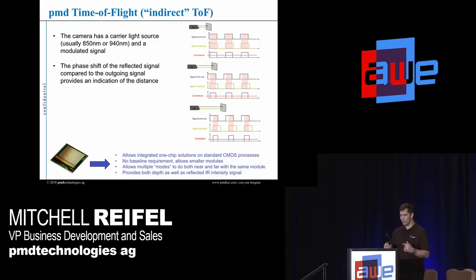This approach allows us to integrate everything into a single standard CMOS chip. There's no baseline requirement for time of flight — we can put the emitter right next to the sensor. The key advantage is it allows multiple modes. When you have a baseline, you lock it in and calibrate the structured light or stereo for a fixed distance. With time of flight, we can change the modulation frequency, change the frame rate, and change the distance. This is why we call it the Swiss Army knife — one sensor handles one meter, two meters, up to five meters. You also get infrared intensity back alongside the depth data, giving you more information to improve algorithms.